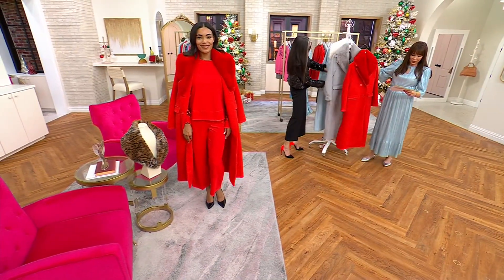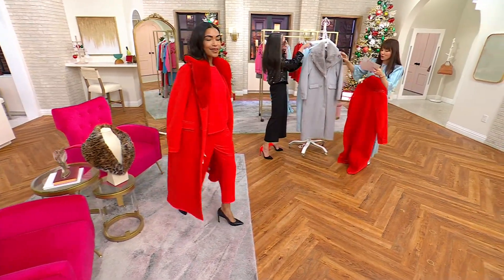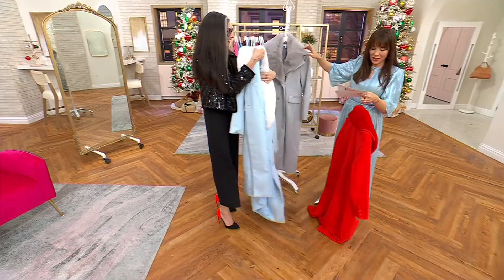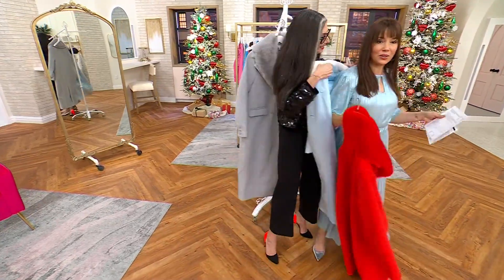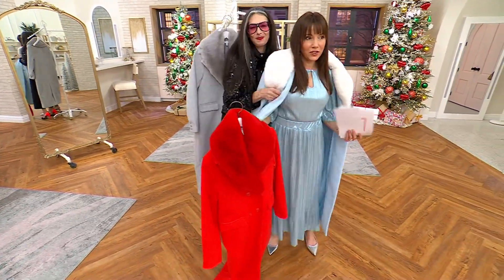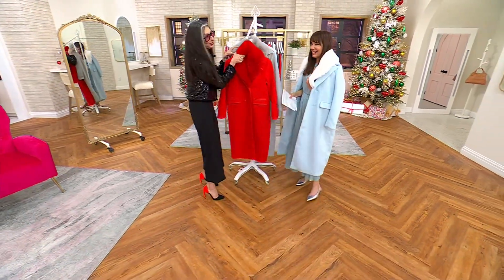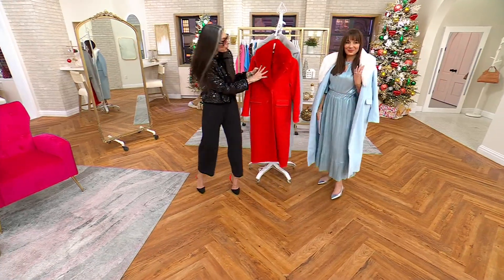If you did the icicles dress with the red coat — oh my god! But if you didn't want to do that, let me show you all the colors. This is the beautiful light heather gray — stunning. And then this is the icicles. I feel like I'm in Frozen!